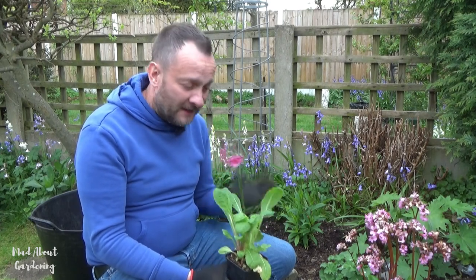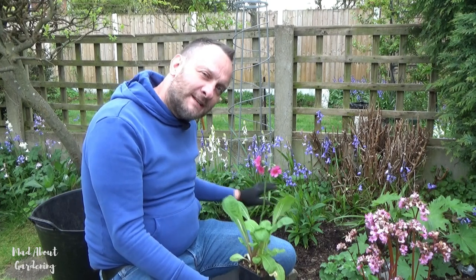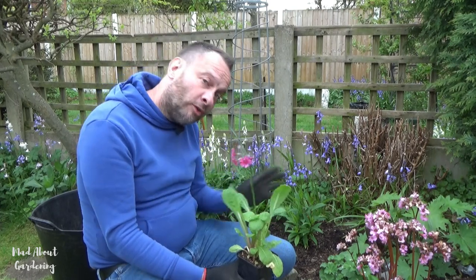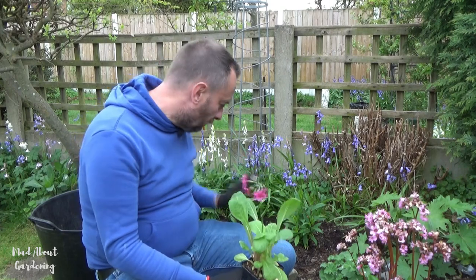Now whilst this spot in the garden isn't particularly moist, it will do. We keep the garden well watered so it will be fine here, and it is in a bit of a shady spot — as the day goes on the afternoon sunshine comes behind us, so just along here we do get quite a bit of shade, and it will just go lovely in this spot.